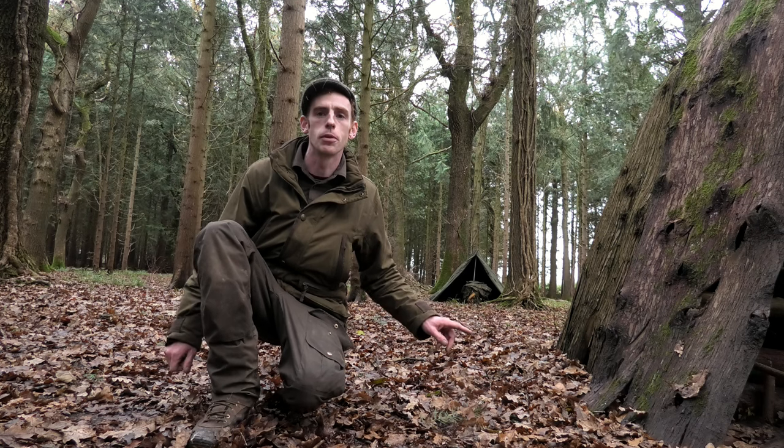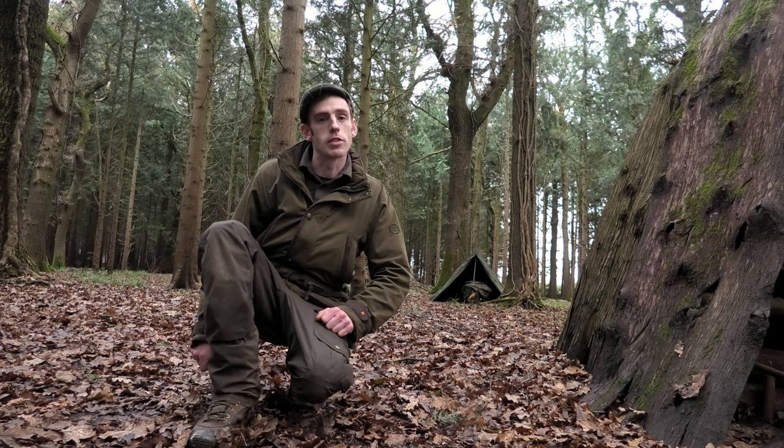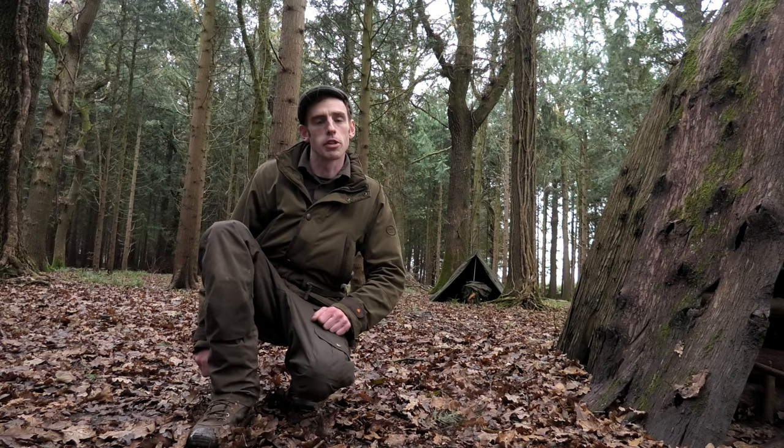I'm just about to take down my lavou - it's been an awesome trip. I'm going to hike back to the main area where we've been having some food, say bye to everyone, and yeah, going to head off then. It's been really great - thanks ever so much for joining me.